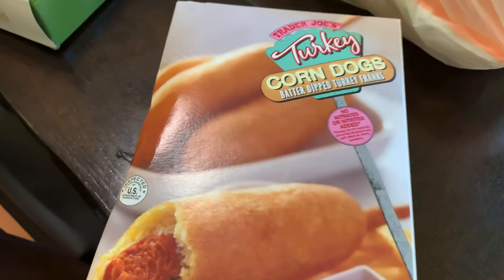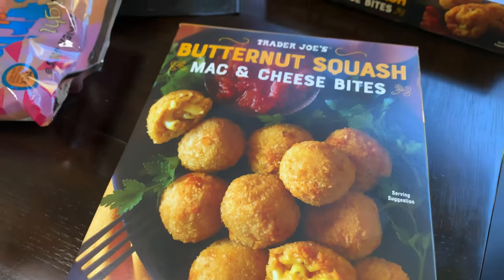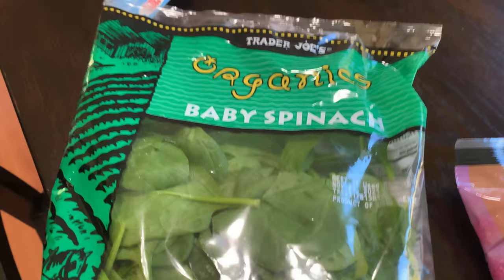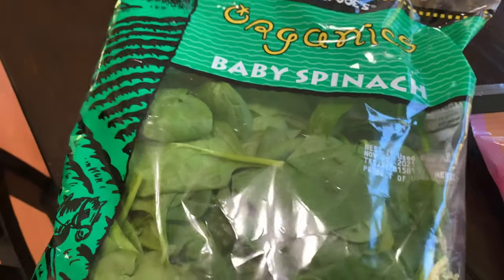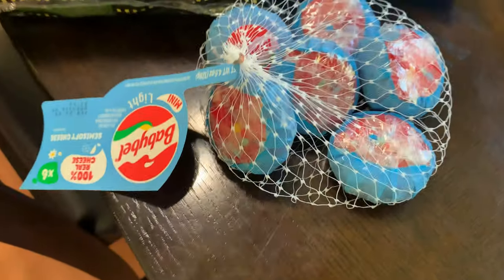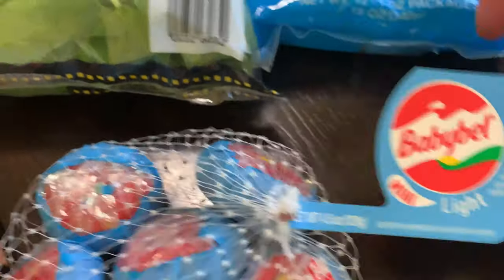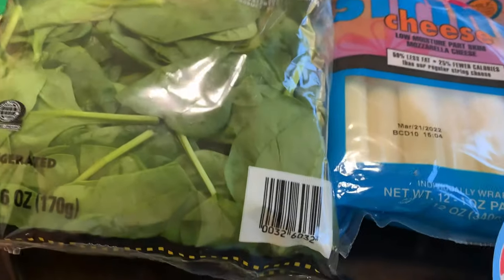I got some corn dogs — I always get their corn dogs — and two of these butternut squash mac and cheese bites. We tried these in our last taste test, they were very good and my son Jay loves them. I got some organic baby spinach and some string cheese and also some Babybels — this is light, I didn't even realize that. I don't even know what light cheese means.